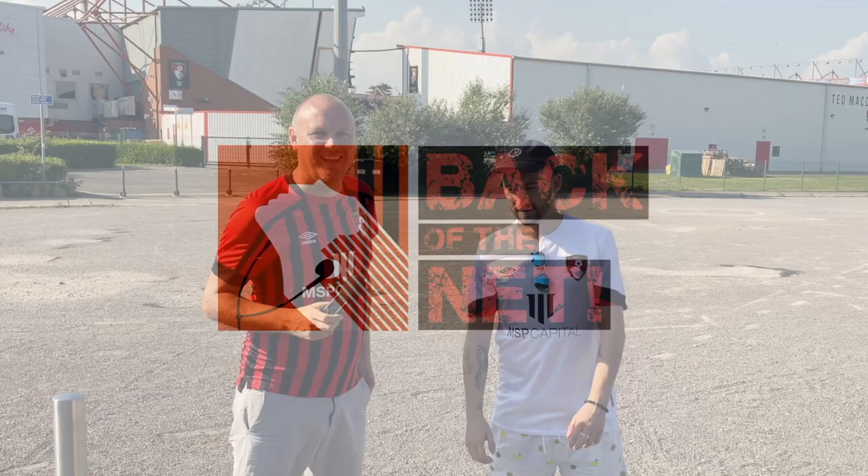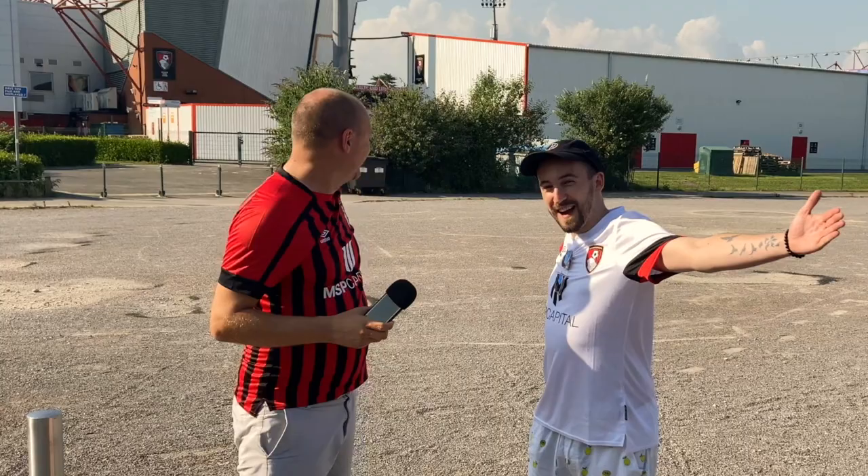Let's go! Back of the net! Hello, I'm Sam, and I'm Tom. And welcome to Bournemouth. Beautiful. And this is the Back of the Net Away Day fans' guide to visiting Dean Court.